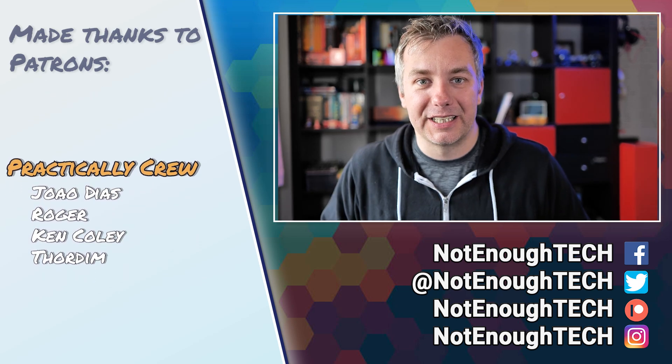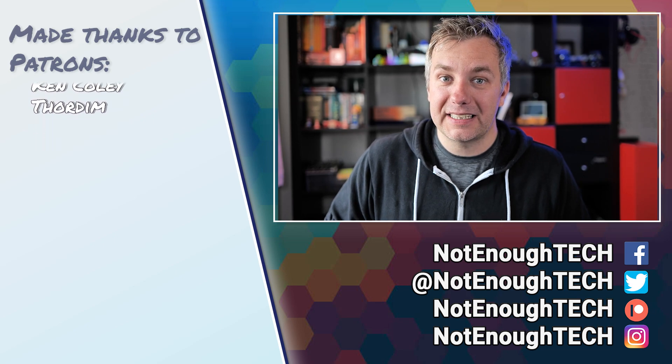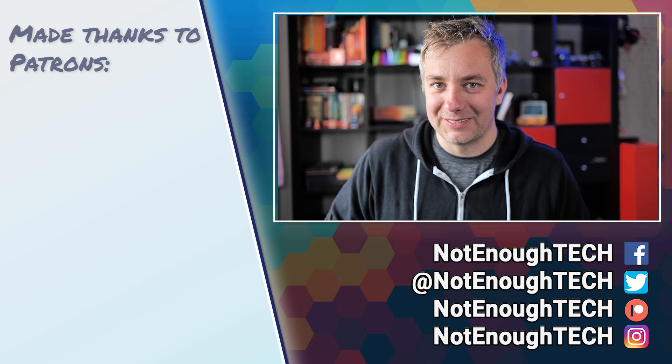Why don't you check my social media and follow me there to see what I'm going to do next. Big thanks for watching, and I'll see you next time. Take care. Bye.